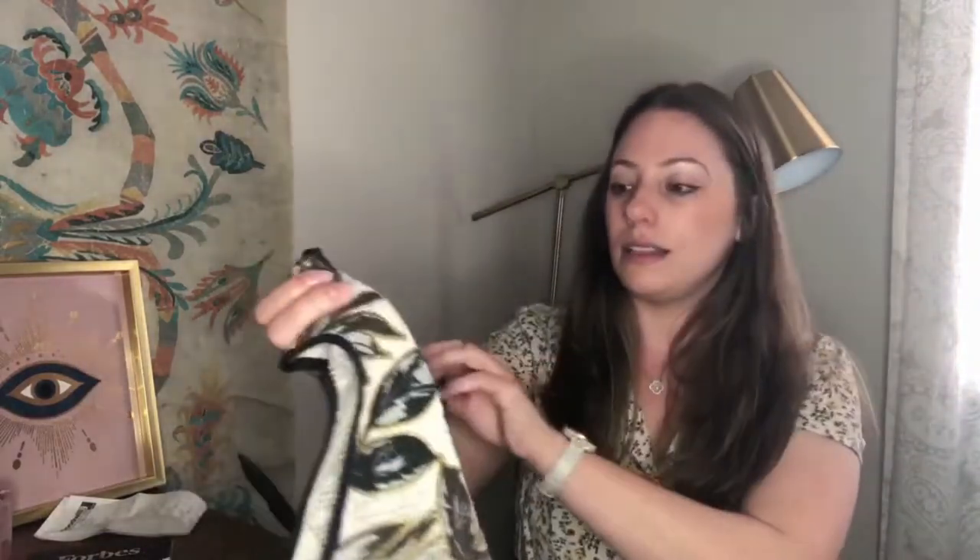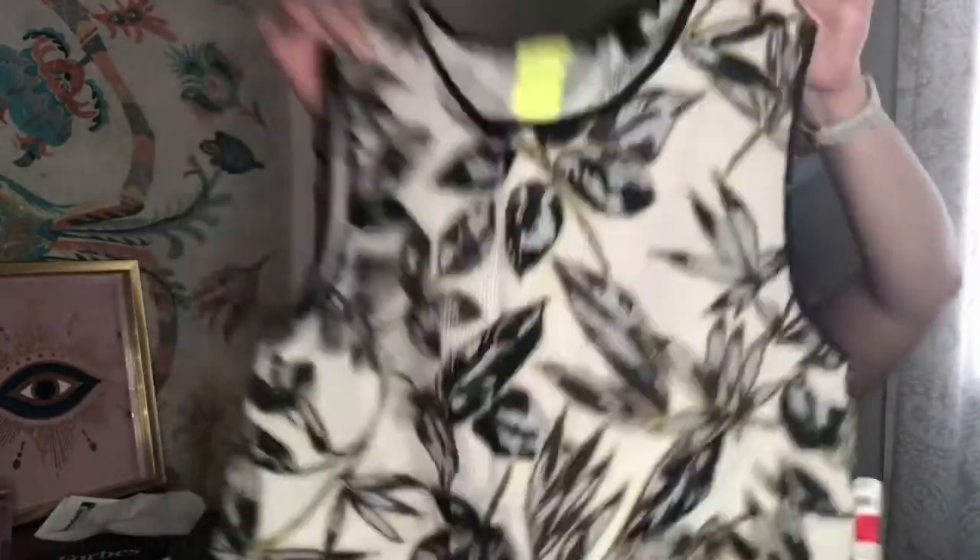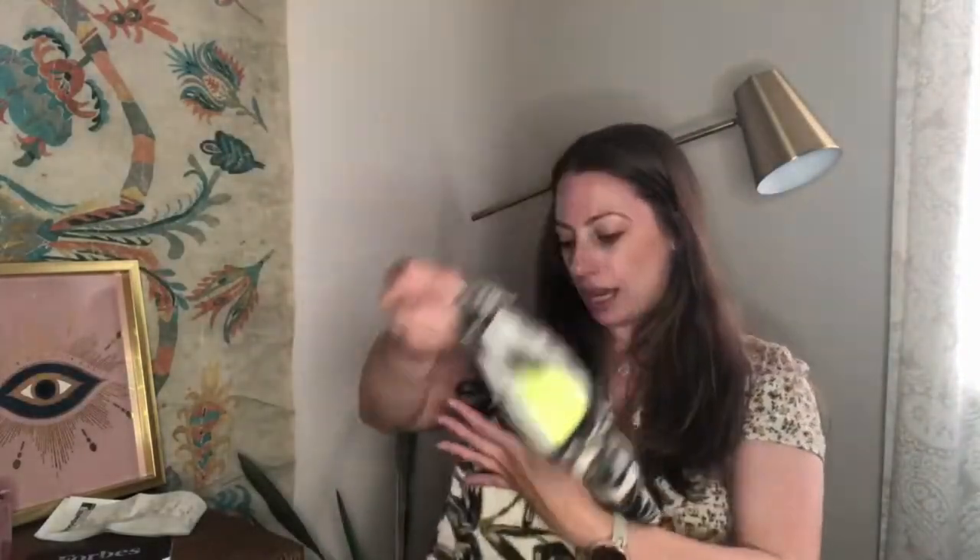Next up is this J.Crew, size 4. It's a linen tank top with a botanical pattern, and it has this neon zipper. I grabbed it for the style and the fabric content. This was $8, but it was half off.